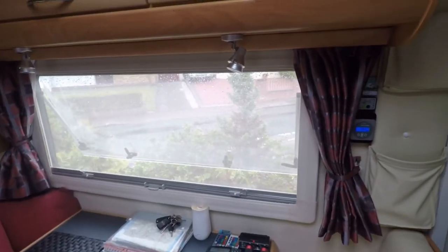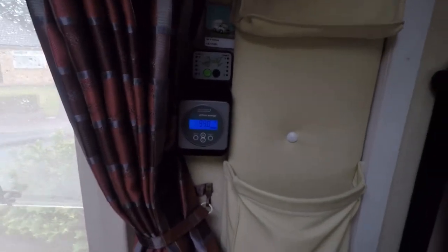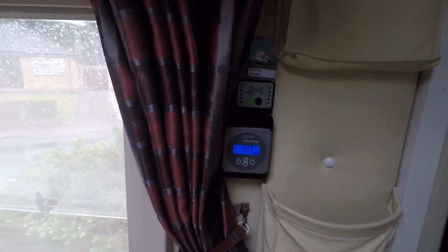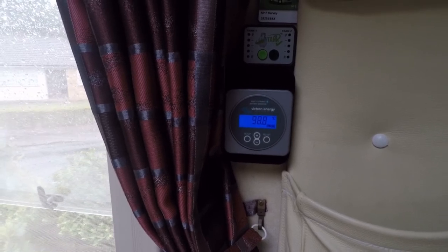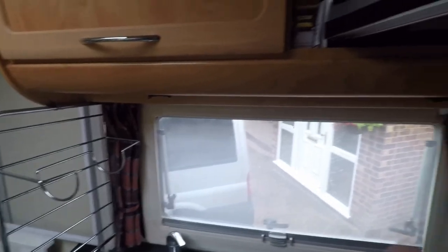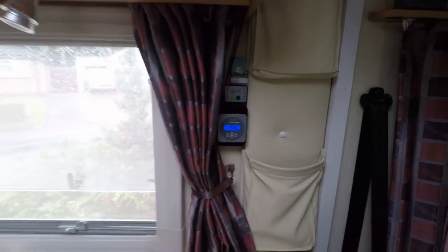The minute is just about up now — you can hear it beeping. That's a minute in the microwave. We'll open that up and make sure it's not too hot. Okay, so a minute in the microwave and our battery is still at 98.8 percent — so we didn't use much there, but bear in mind it was only a minute.